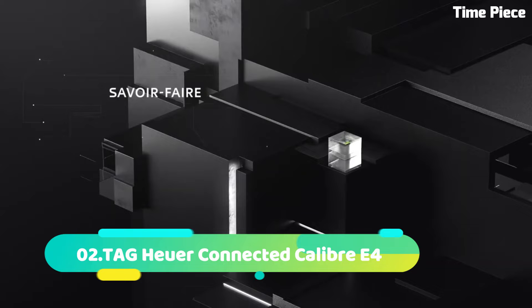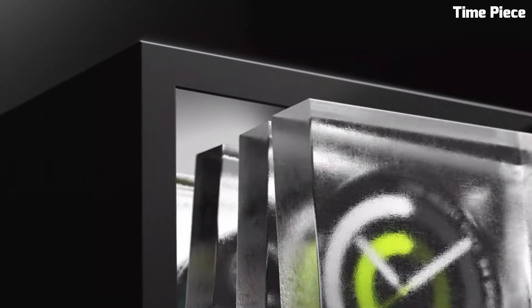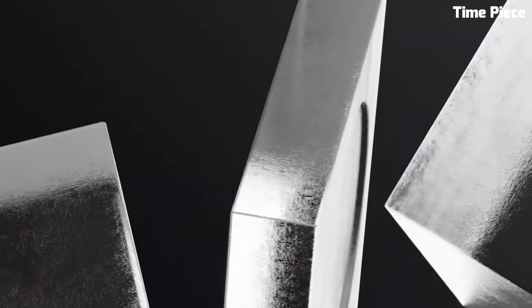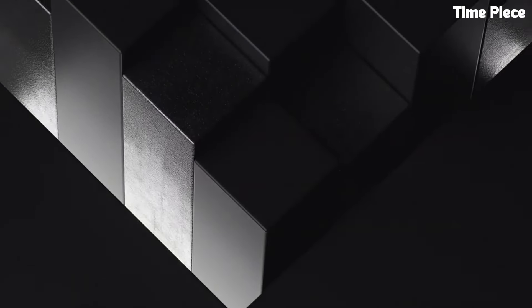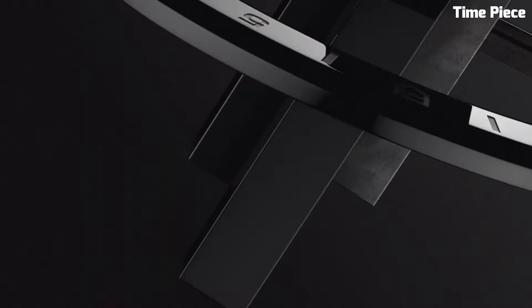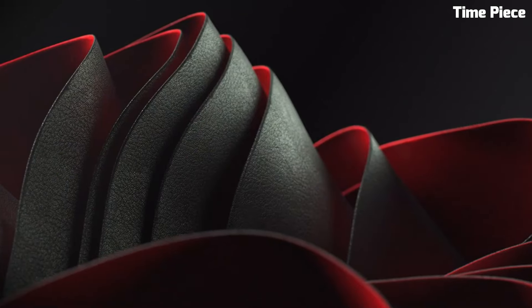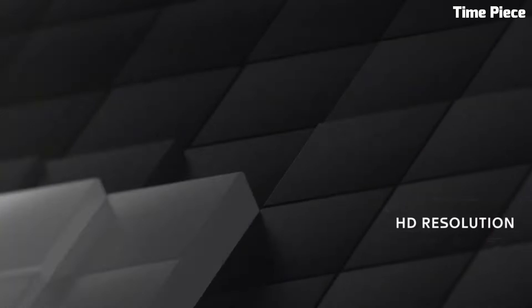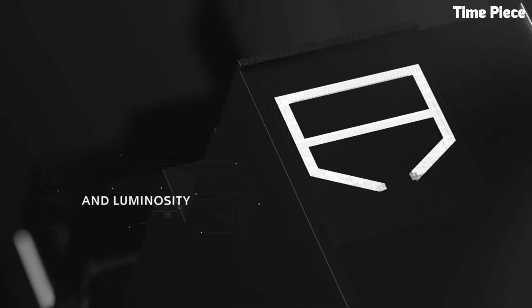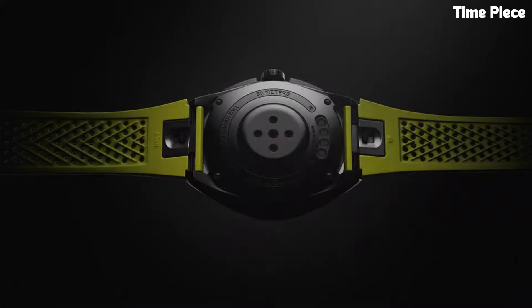Number 2: TAG Heuer Connected Caliber E4 — a cutting-edge smartwatch that seamlessly merges horological tradition with modern technology. This innovative timepiece boasts a sleek titanium case with a sophisticated design that exudes luxury and elegance. Powered by advanced technology, the Caliber E4 features a high-resolution touchscreen, offering a user-friendly interface for its range of smart functions. Inside, it runs on a powerful processor, ensuring smooth performance for fitness tracking, notifications, and more. Its impressive battery life ensures extended usability, making it an ideal companion for the active and tech-savvy individual. The Connected Caliber E4 is a symbol of style, functionality, and connectivity.